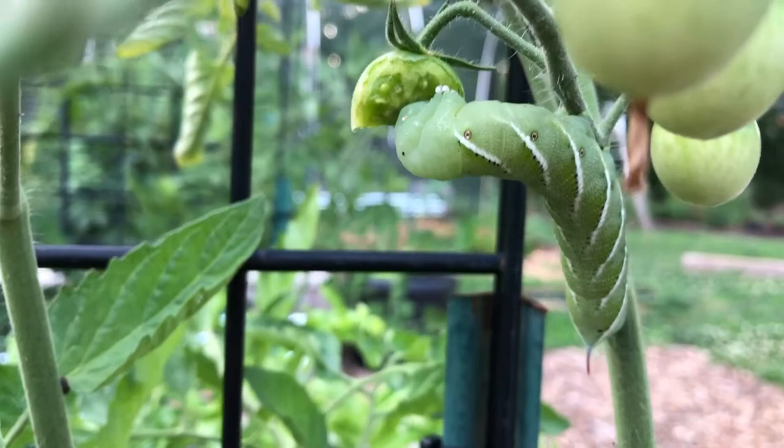This is a tomato hornworm. He doesn't have his favorite coat on him that I would have liked to have seen. My favorite coat on a tomato hornworm — are you willing to pick this up and show how big it is?